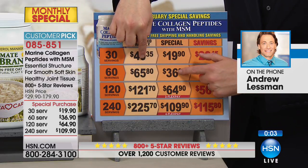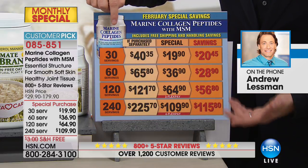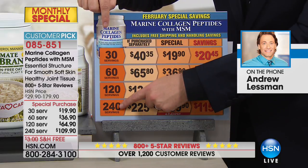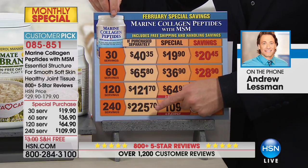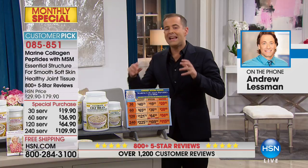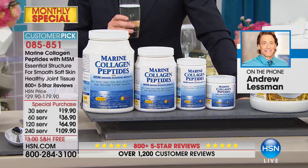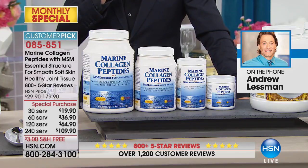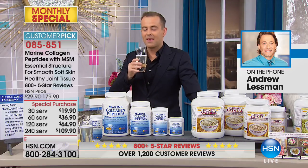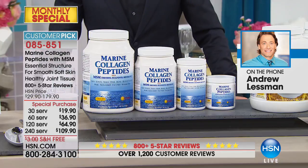The 120-serving is normally $121, today $64.90. The 240-serving — which most people go for because it's on four flex pays — is normally $225, and this month it's $109.90, saving you $115. Andrew: 'With marine collagen I always like to say — as much as it's a feel-the-difference, see-the-difference product — there's a 30-day money-back guarantee on every single one of my products. We only want you to keep products you fall in love with.'